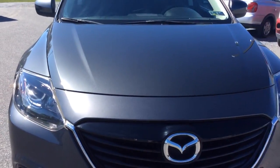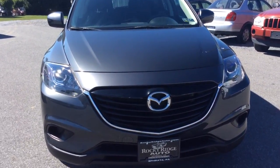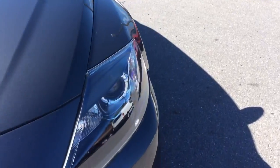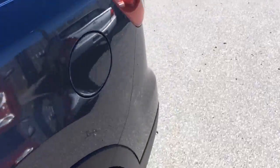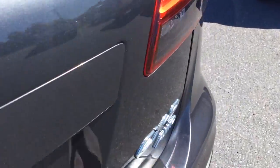Another advantage you're going to have if you buy a low mileage car like this — a couple years old, the 2014 with just 14,000 miles — it's going to come with all remaining Mazda factory warranty, and they still have the balance of their five year, 60,000 mile powertrain warranty.